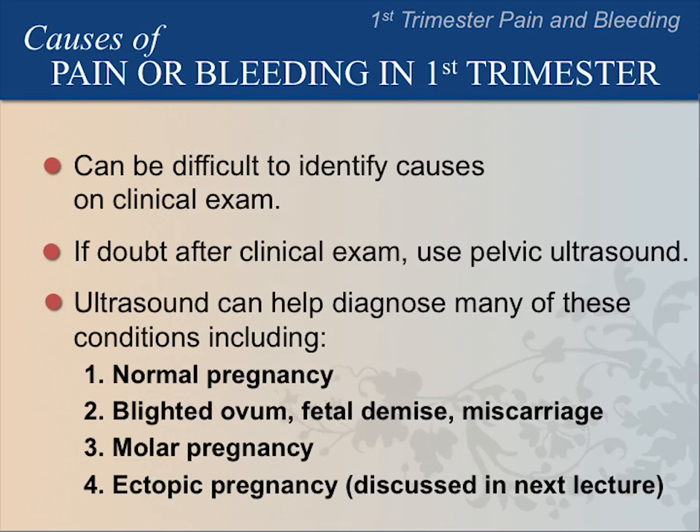Conditions that can be diagnosed by ultrasound include normal pregnancy, blighted ovum, fetal demise, miscarriage, molar pregnancy, and ectopic pregnancy. Ectopic pregnancy will be discussed in the next lecture.